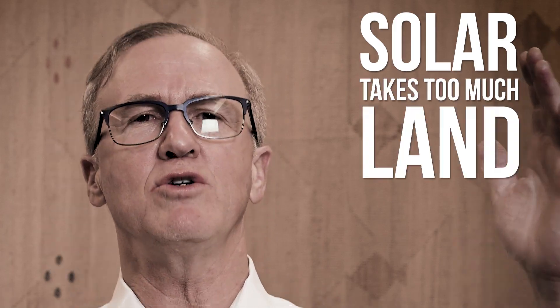Hi, my name is Dan Sugar, founder and CEO of Nextracker. Thank you for your engagement on our video series about having difficult conversations with Uncle Bob. Today we're going to be addressing: what about all that land being used by solar?